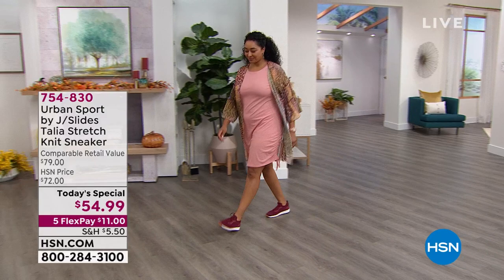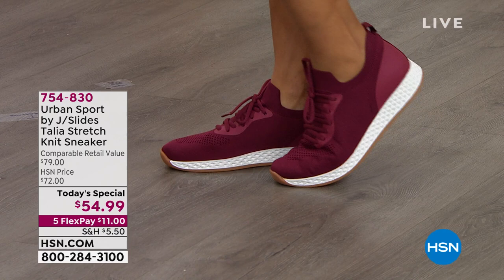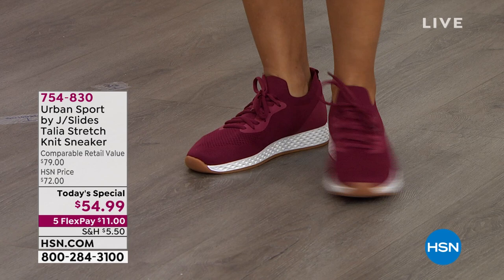We started at size five, which is so hard to get, and we also have half sizes — five, five and a half, all the way up to 10, 11, and 12. Also exclusively, we have wide width, so we have both widths for you — medium and wide. This has an air stretch knit fabric that is so soft on your skin and very breathable.